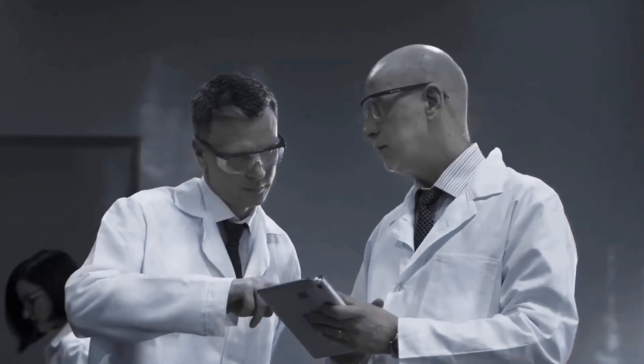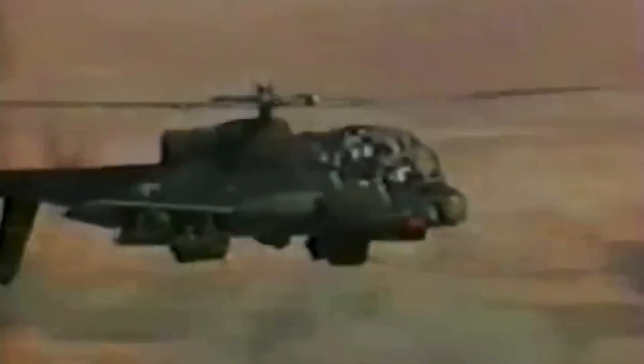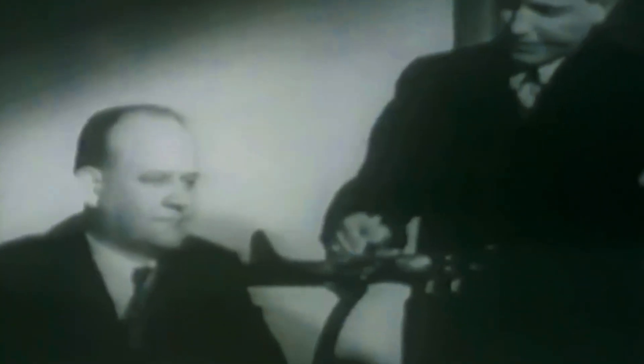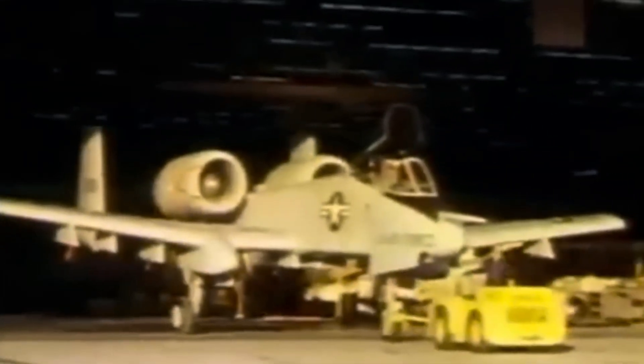The USAF looked at current close air support, or CAS, capabilities in 1966 and found that the Lockheed AH-56 Cheyenne helicopter — selected in the Army's advanced aerial fire support system competition — would not be able to do all the jobs the Department of Defense needed, such as protecting troops. The Air Force decided to buy a CAS plane that was simple, efficient, cheap, dedicated, and able to survive. The A-10 Thunderbolt II was the end result.